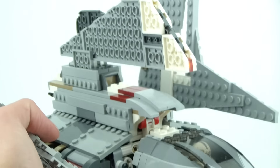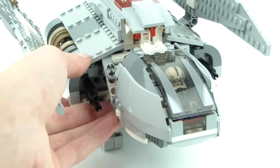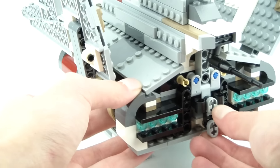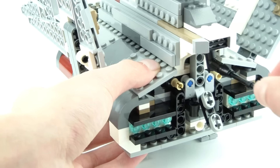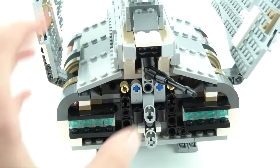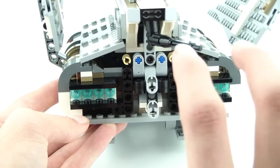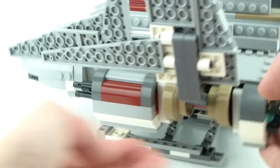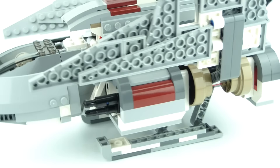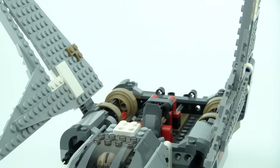The set has these pins — by pulling out this pin, then the other pin, and then the back pin, you can remove the top section. There's also a gun here which can swivel sideways in pretty much any direction. The back part has some cool engines, but I don't like that this back part and the front part aren't covered as much as I'd like.